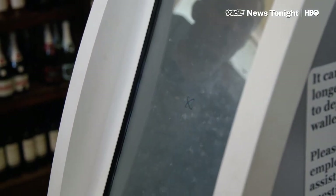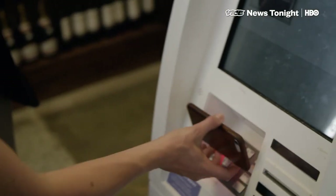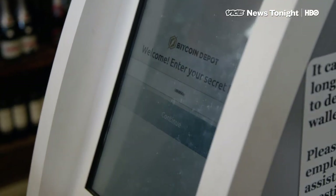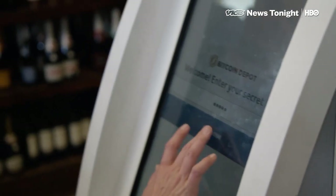He estimates that in total his machines take in tens of millions of dollars every year. A host store, he says, can expect to make a few hundred bucks a month on average and attract more customers in the process.